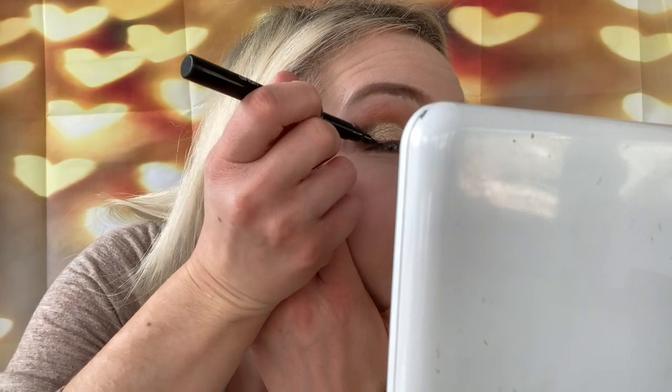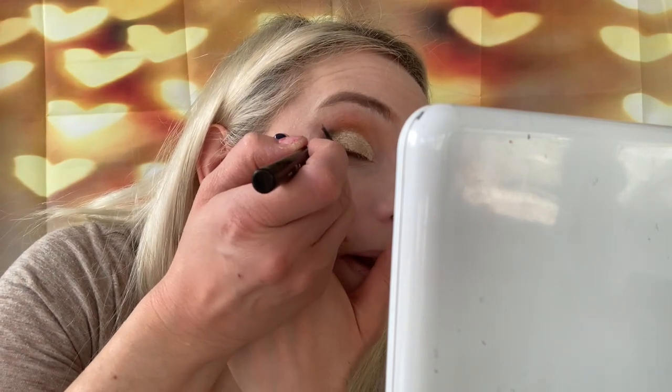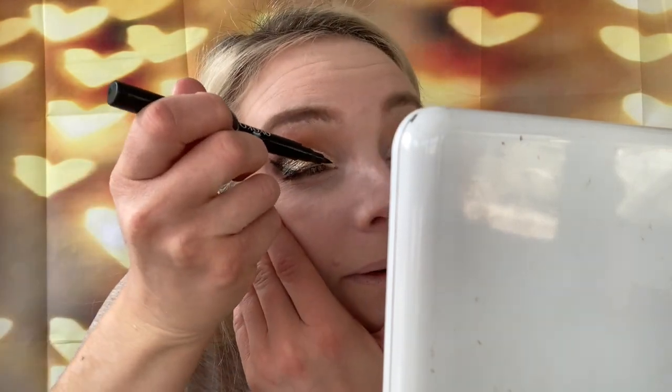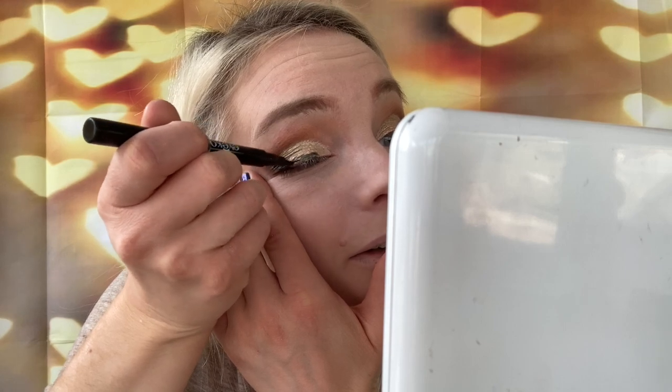This eyeliner really does not like going over shadows. That's how it's looking — not sure if I like my wing that big. Now let's see if we can paint this part. Oh my God, that is so thick and it looks so bad. I'm so mad — I don't even want to do the other side. I've discovered that my Aiko eyeliner really doesn't like painting over eyeshadow, especially the glittery one.